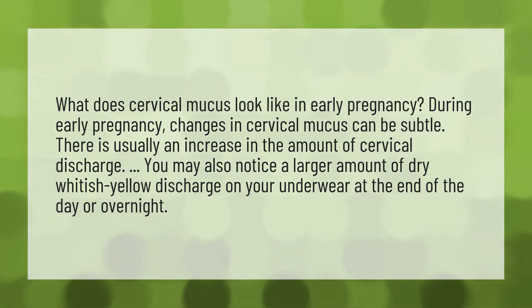What does cervical mucus look like in early pregnancy? During early pregnancy, changes in cervical mucus can be subtle. There is usually an increase in the amount of cervical discharge. You may also notice a larger amount of dry whitish-yellow discharge on your underwear at the end of the day or overnight.